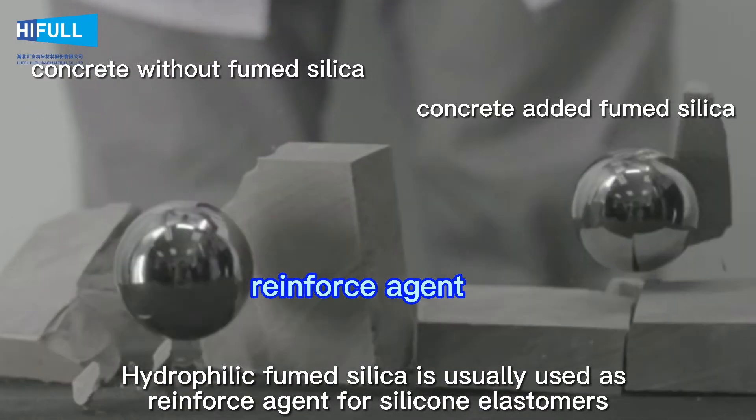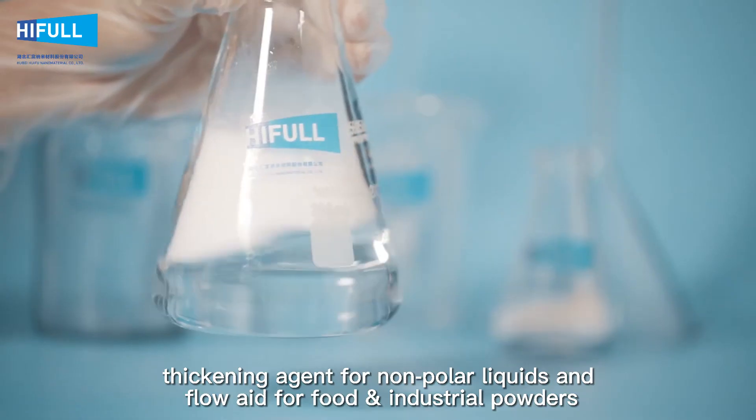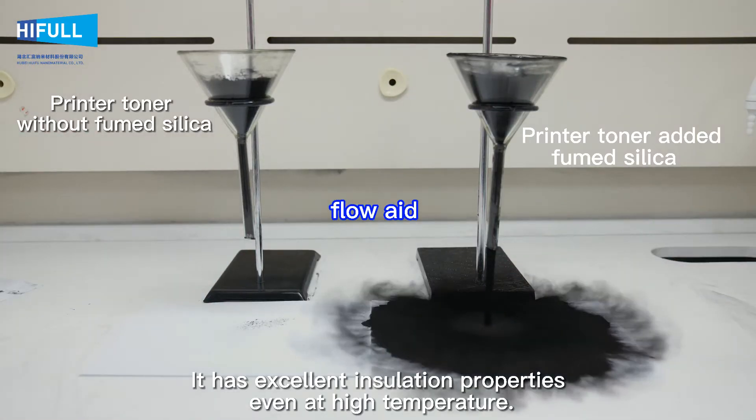Hydrophilic fumed silica is usually used as a reinforcing agent for silicone elastomers, a thickening agent for non-polar liquids, and a flow aid for food and industrial powders. It has excellent insulation properties even at high temperatures.